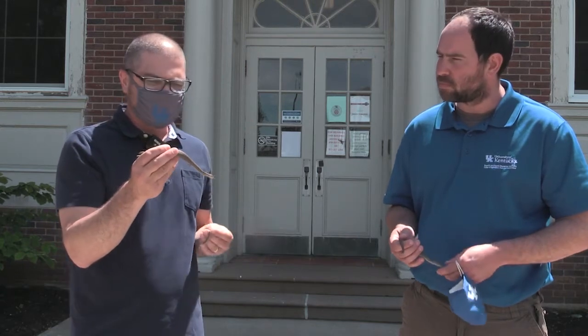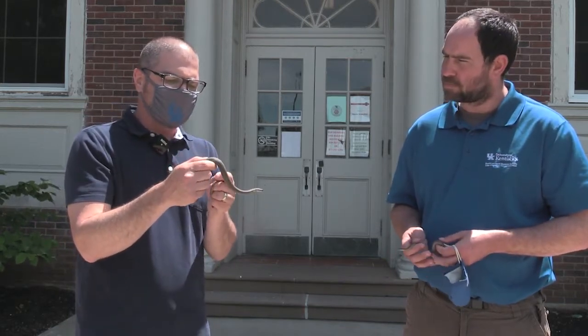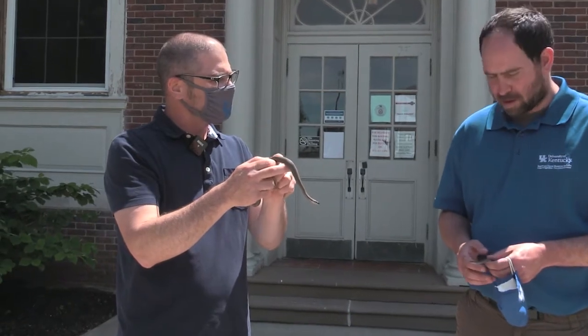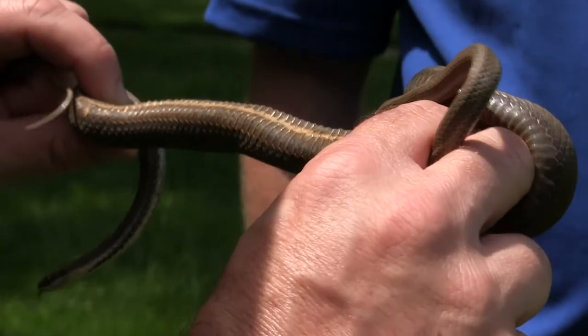There are a couple of characteristics we look at when trying to identify snakes. One is the shape and texture of the scales — we define snakes as having either really smooth scales, which can look shiny, or rough scales. These rough scales usually have a little ridge through them, called keel scales. If we look carefully at this snake, it does have that little ridge — a little bumpy — and that helps break it down into potential different groups of species.